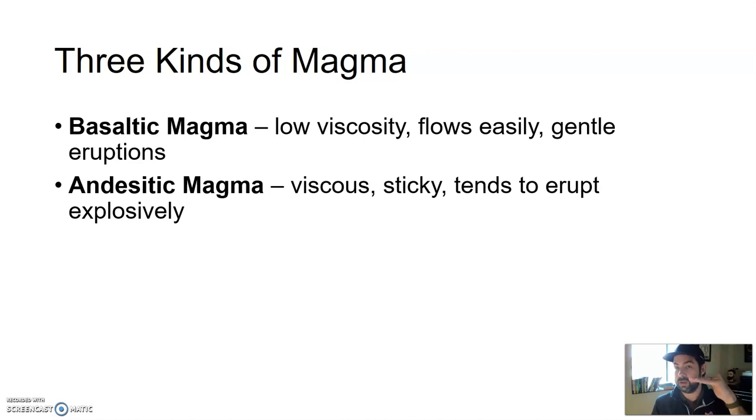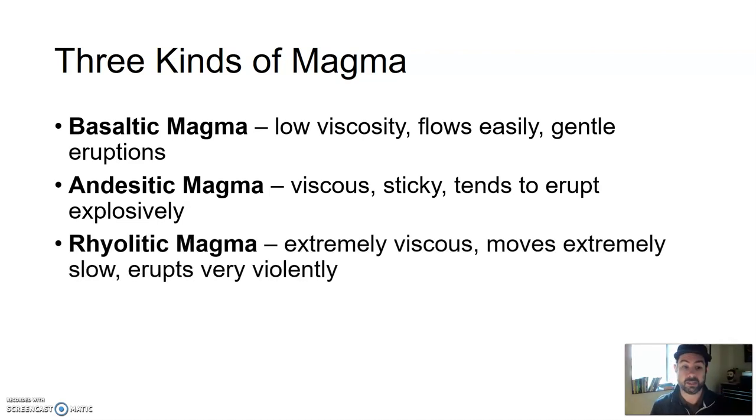Since andesitic magma comes from the area between the crust and the upper mantle, the further we get to the crust, the more silica-based minerals like quartz are going to be in the melted material, and the more sticky it's going to be. Andesitic magma flows like cold honey — very slow-moving and viscous. Since it's so sticky, it can build up a lot of pressure, and volcanoes fed by andesitic magma tend to erupt explosively.